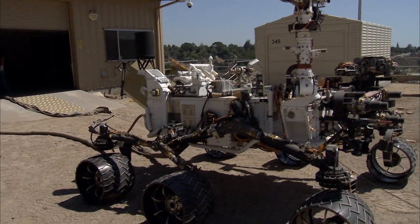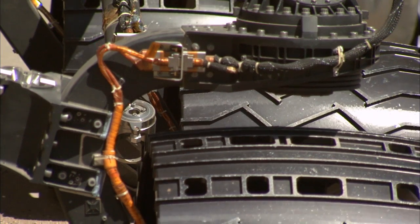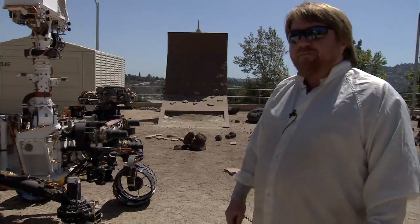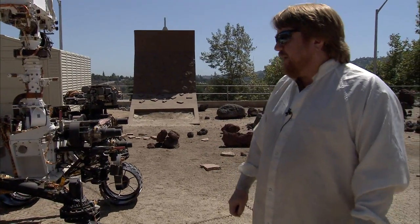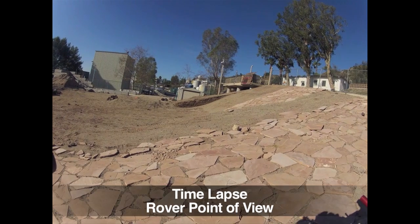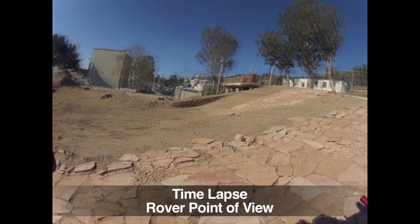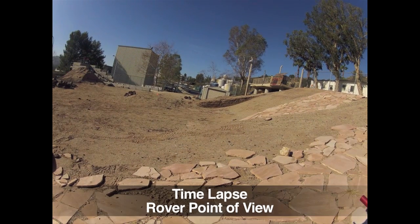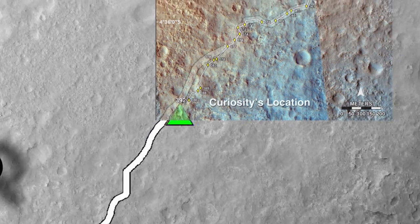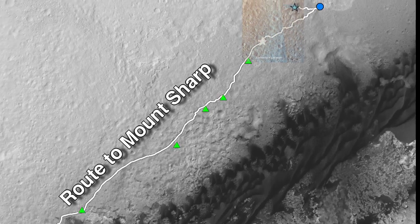Now you can see the actual speed that Curiosity moves on Mars — it's only about two inches per second. Kind of slow, but it gets where it's going and has enough power to climb over any obstacles in its way. This is a look at a real autonomous drive in JPL's Mars Yard. We don't need to do this kind of testing every day, but we still come out here as we're writing new software. For the next few months, we're looking forward to putting the pedal to the metal and heading toward Mount Sharp.